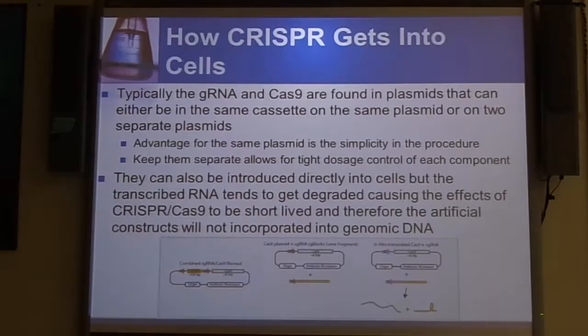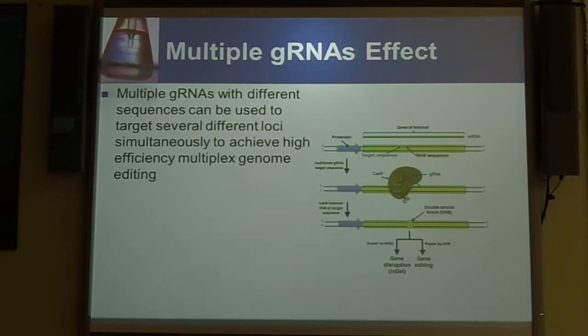If you already have your RNA transcribed, it tends to get degraded very quickly, so the effects of CRISPR-Cas9 tend to be very short-lived. Therefore, the artificial constructs tend not to get incorporated into the genomic DNA. So if you're trying to edit the gene versus just disrupt the gene, you need a little bit longer amount of time. The other cool thing about CRISPR is that you can have multiple gRNAs targeting one gene or multiple genes at the same time, editing the genome all at once and fixing multiple loci simultaneously.